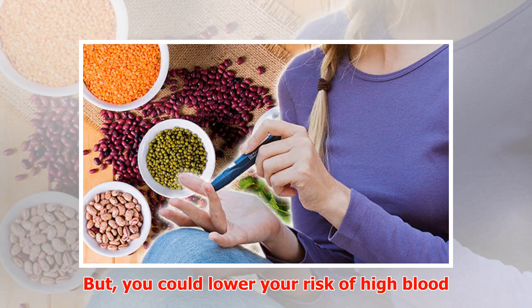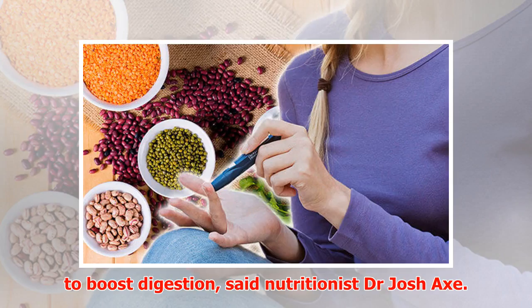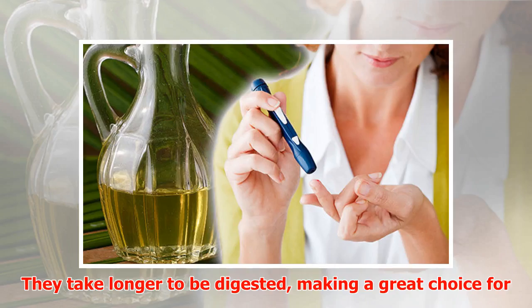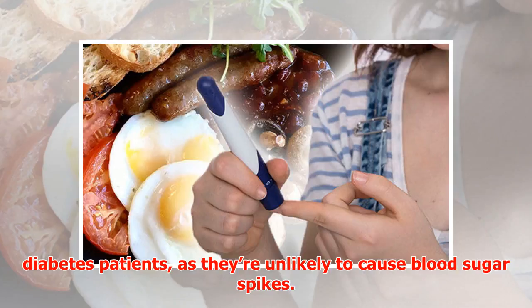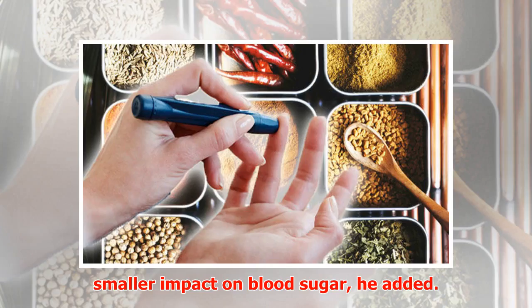You could lower your risk of high blood sugar by eating more lentils, it's been revealed. Lentils are a great source of fiber, and they help to boost digestion, said nutritionist Dr. Josh Axe. They take longer to be digested, making them a great choice for diabetes patients, as they're unlikely to cause blood sugar spikes. Compared to similar foods, lentils have a much smaller impact on blood sugar, he added.